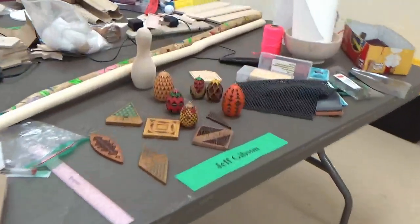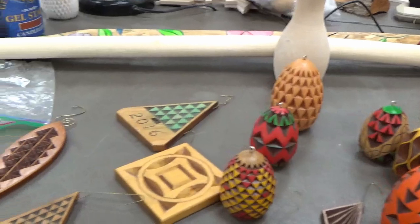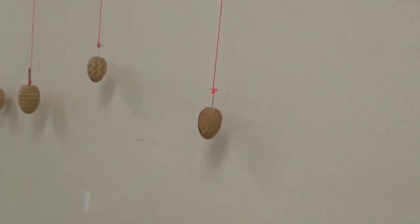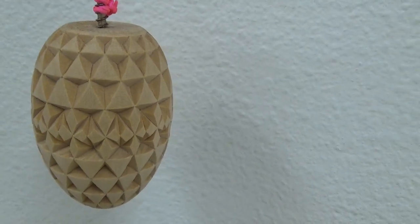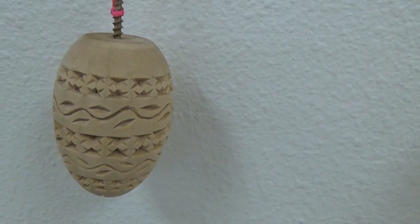Here's Jeff with a class of chip carvings, and these are on eggs and various sizes of bass wood, walking sticks as well. Great work here — all the eggs over here on the wall. One of my goals this year is to do more chip carving; it's always a fascinating project to do.